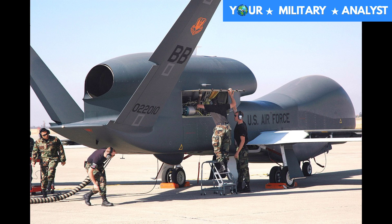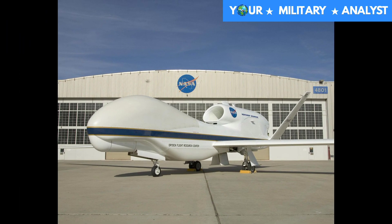The U-2 cannot simultaneously carry the same sensors as the Global Hawk. And if funding must be reduced, Global Hawk has a higher priority over other programs.